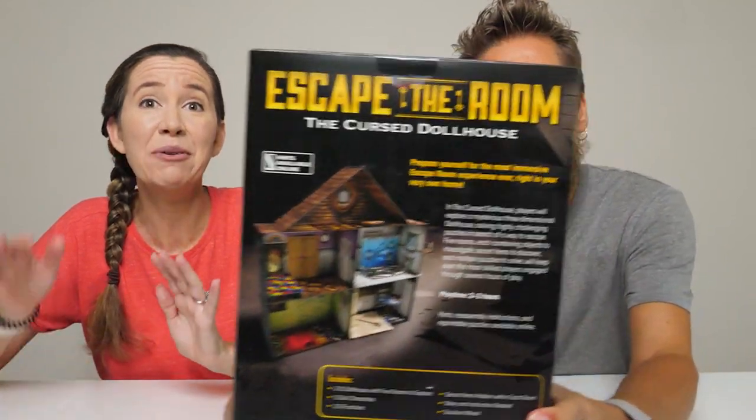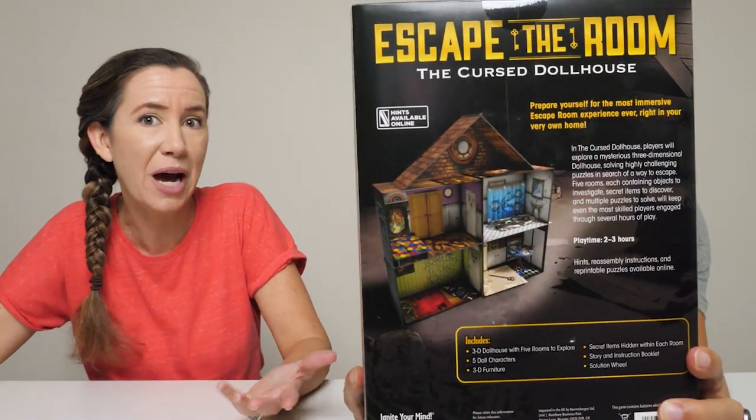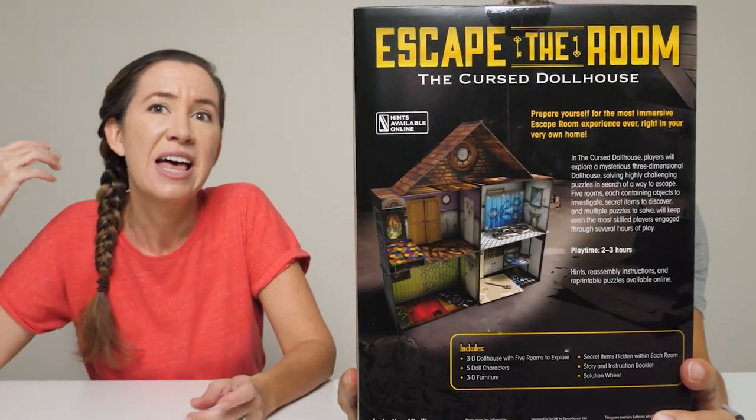We need to thank ThinkFun for sending this free product to us. Thank you guys. So this is actually a really awesome idea. You know how escape rooms have become super popular in the last few years? This is an escape room that you can do at home.